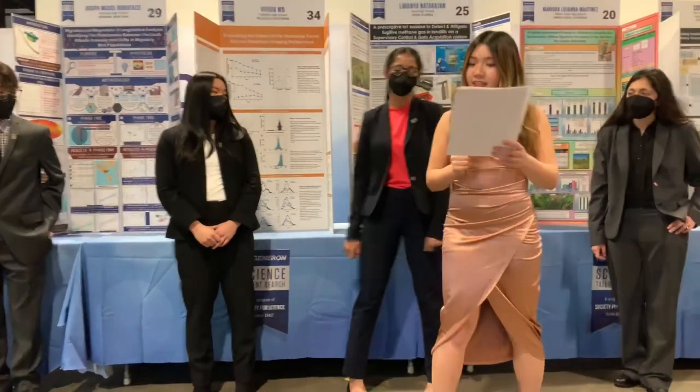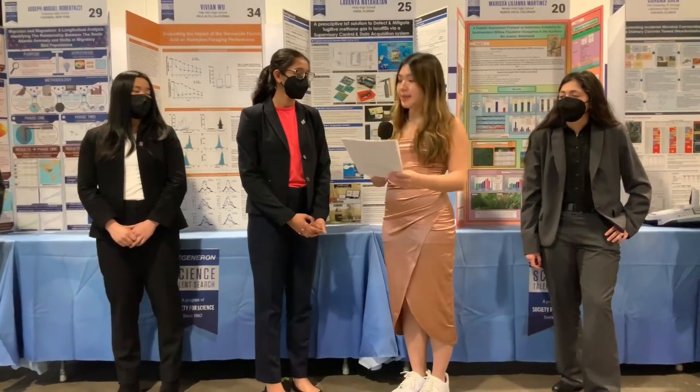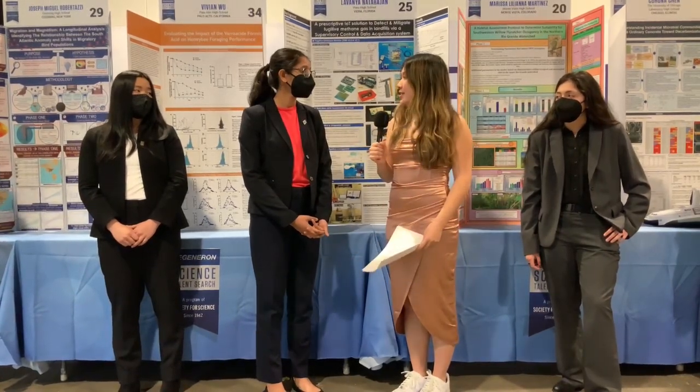Now let's turn our attention to Lavanya. You developed an IoT solution to measure, predict, and mitigate methane emissions in landfills. Tell me how your system works.